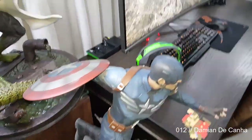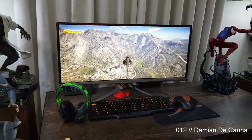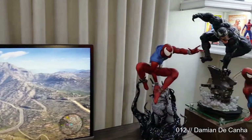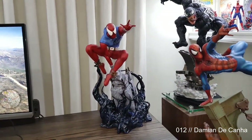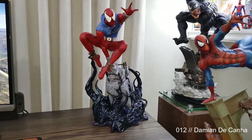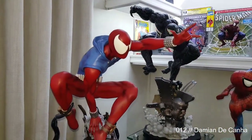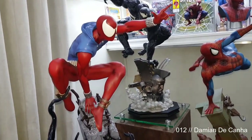I also have the swap-out shield for the stealth shield. This is a very special statue, very difficult to find — this is a Salt and Pepper custom Scarlet Spider. Only 40 of these were made, so it is extremely rare and very dear to my heart.